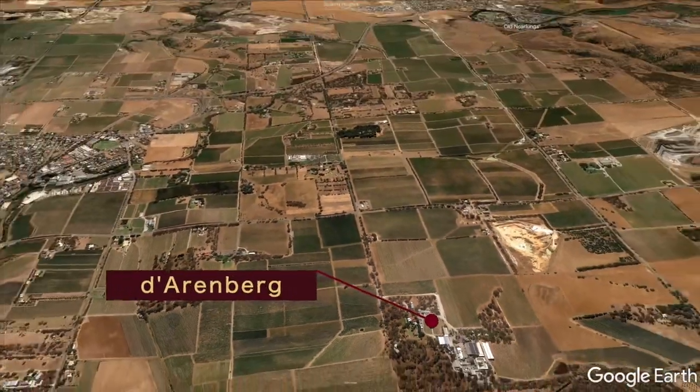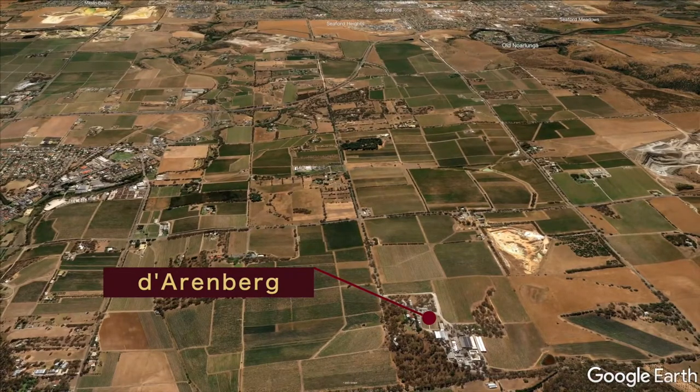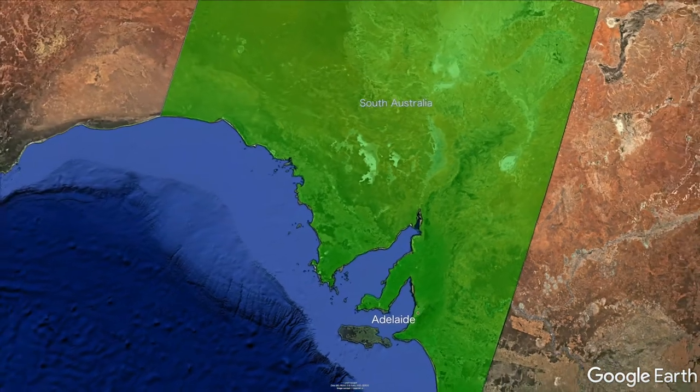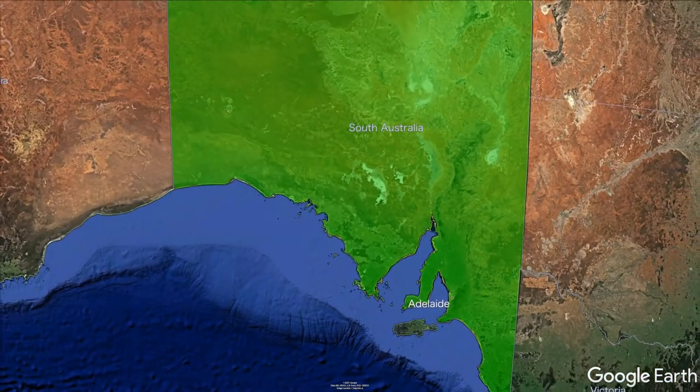As I already alluded to in their history, their website has a ton of info about what they do and a good overview of McLaren Vale, so make sure you hit that link in the description.